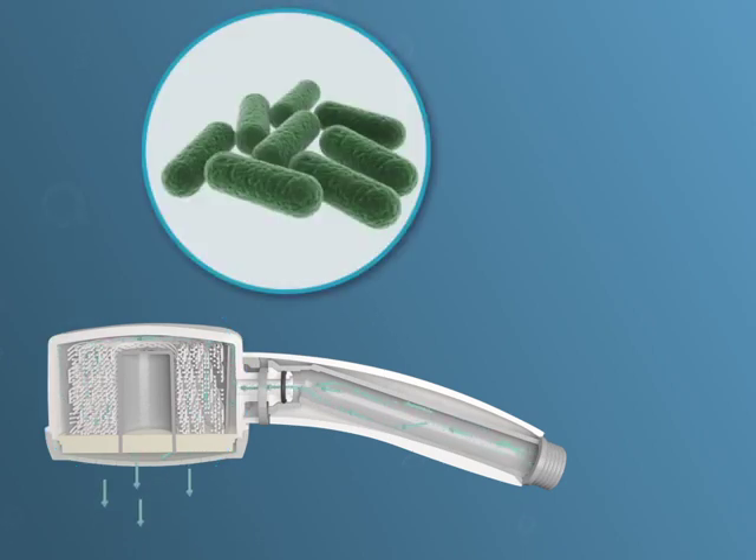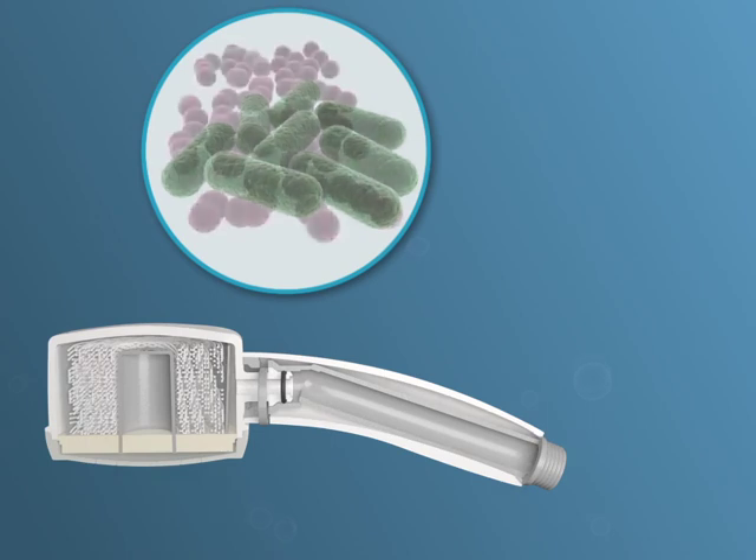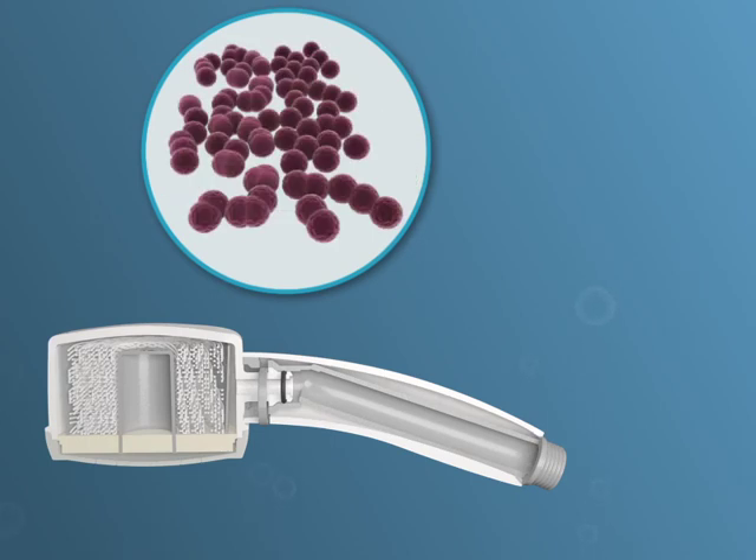Water plumbing systems always contain a certain level of microbiological contamination. Under specific circumstances, these microbes can multiply and pose a threat to the health of both patients and staff.